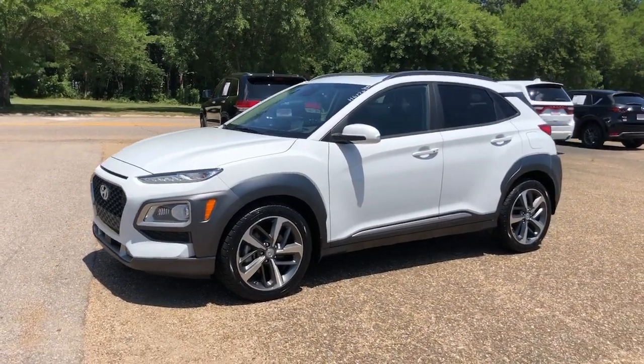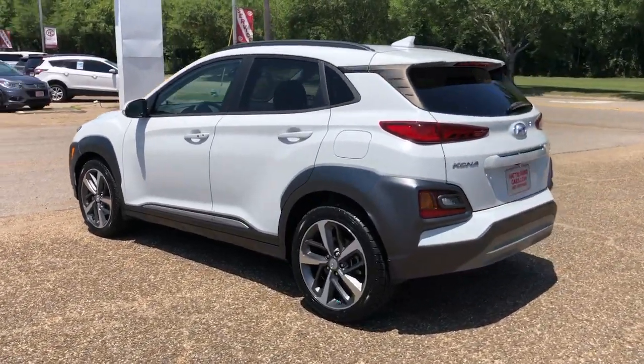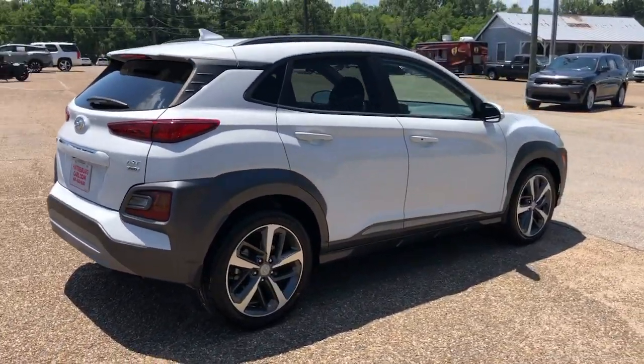Get acquainted with the 2021 Hyundai Kona. With less than 100,000 miles on the odometer, this vehicle provides excellent value. Every drive is fun and fresh in this agile and versatile Kona.